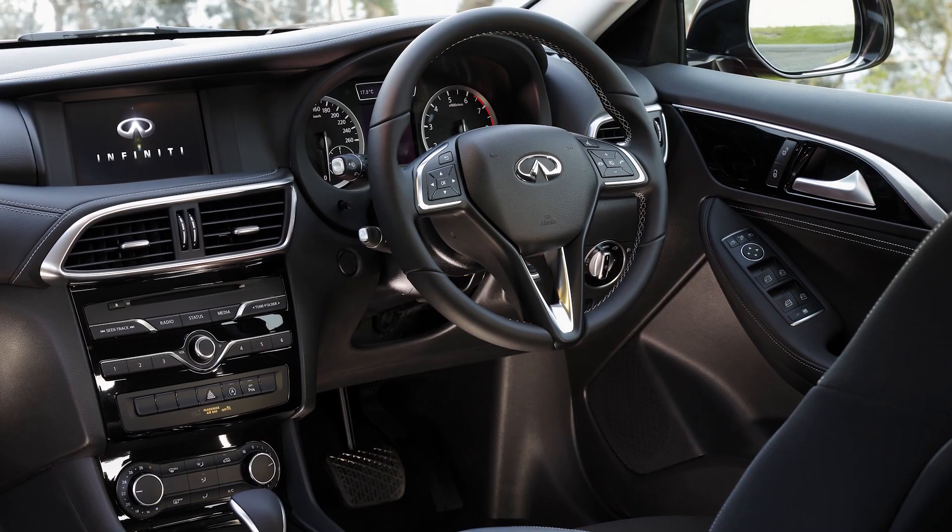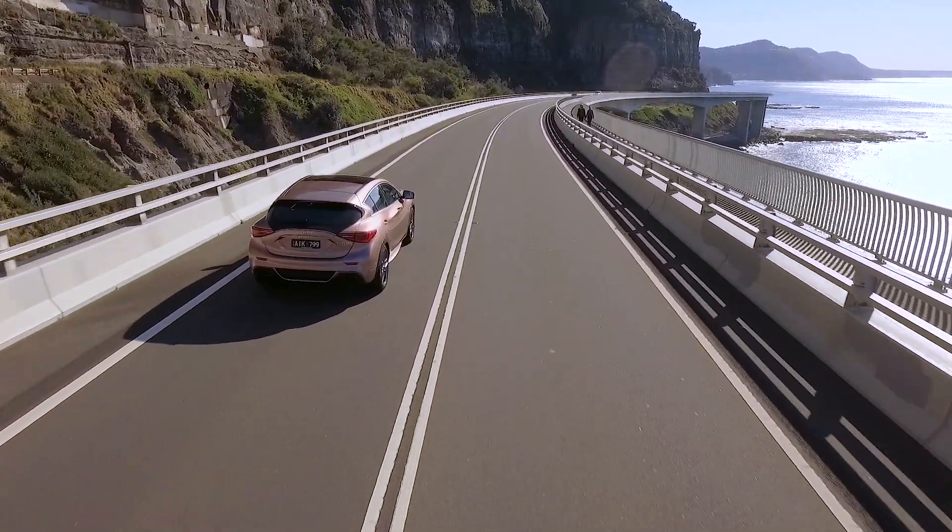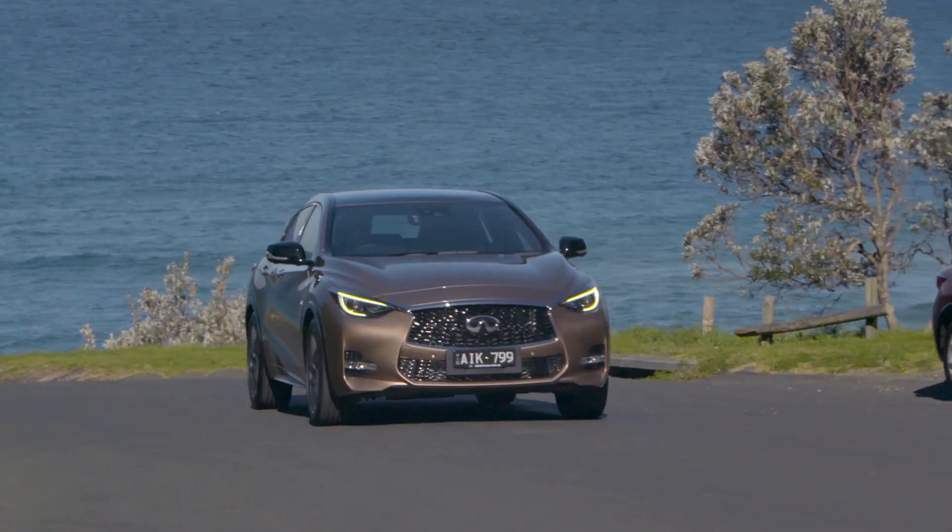The entry-level GT, though, misses out on a reversing camera, which we think is a pretty big miss. Infiniti says it's looking at it, and we hope they do.